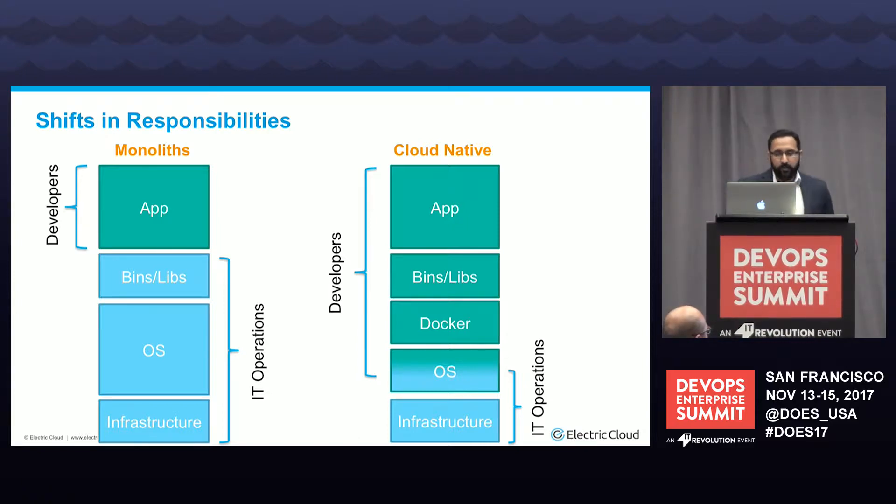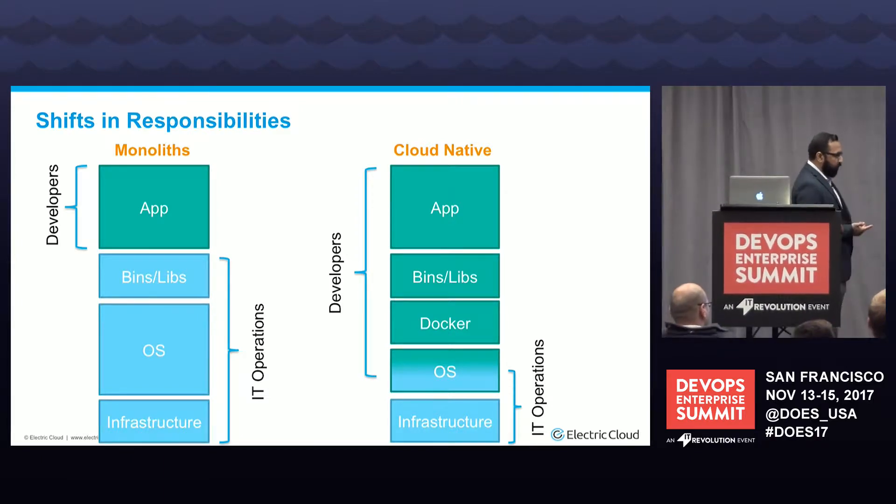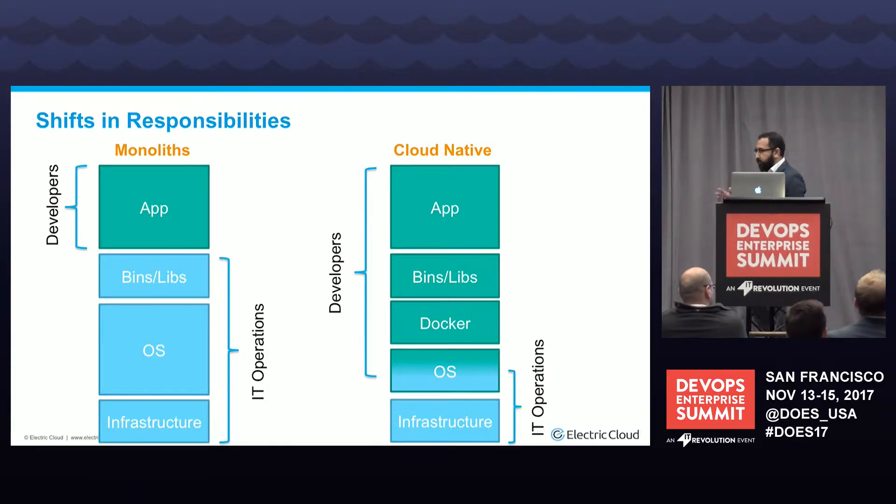Back in the day with monoliths, developers were responsible for the app stack — check in code, unit test, package, done. Then IT ops would spin up infrastructure and work with InfoSec. But as cloud-native applications and containers came into play, developers were now building infrastructure and taking on some security responsibility too — not only writing the app, but also putting together bits of the operating system as part of their container and installing and packaging libraries as container images. So how do you include security and compliance without being a blocker and affecting release dates?